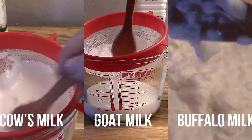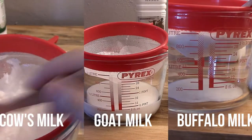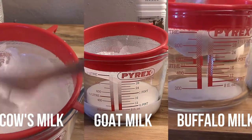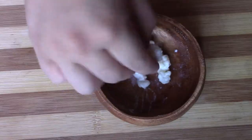Goat's milk also contains more potassium — 134% more than cow's milk. Potassium is well known to support blood pressure, cardiovascular health, and bone and muscle strength. That's quite good to know.